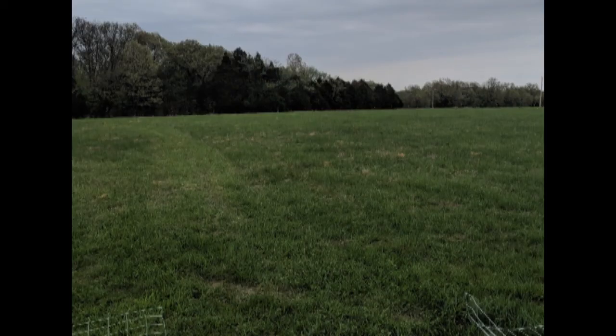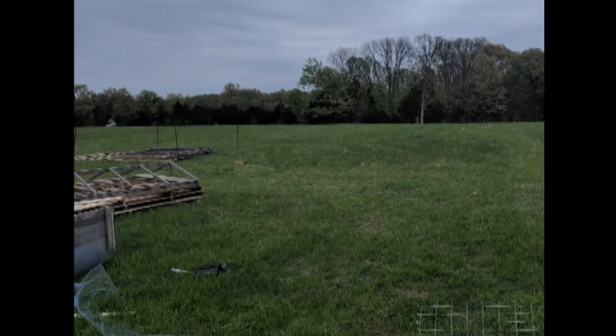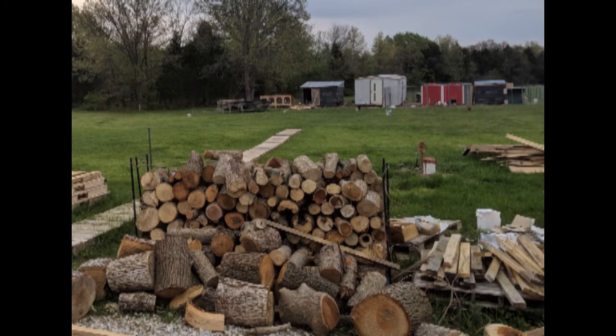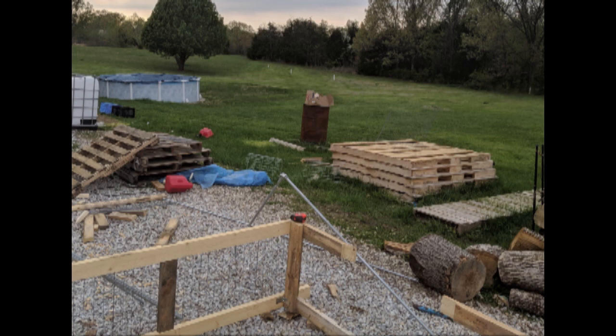It's so green here, which is a huge difference from Utah and from what we were used to before moving to Missouri. We have lots of projects going on all the time, lots of things to do on the homestead, and we're just having a really fun adventure.